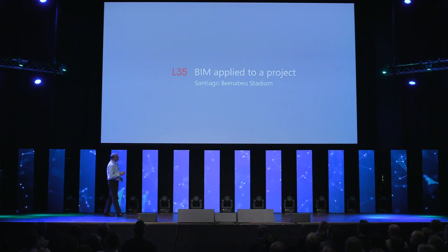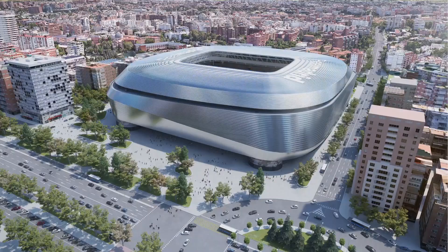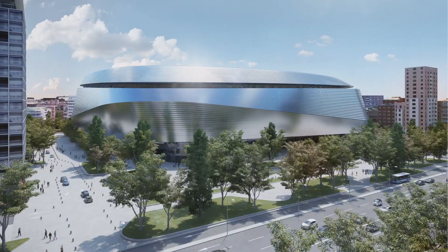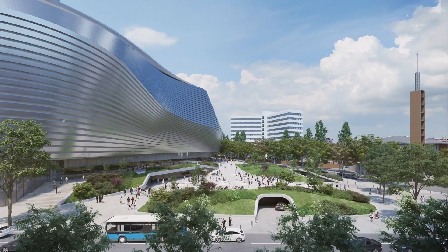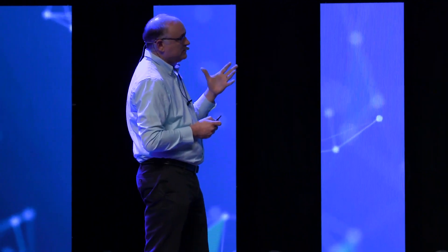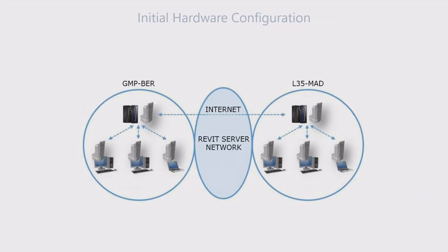The Bernabeu Stadium is a project that made us change the way we do BIM in the office. It's a completely new skin around the old building — not only about the skin but also the urban development surrounding it. The roof completely conceals the old building, and it's a building that constantly changes its surrounding. It's a parametric design; there's no way we could have designed this without parametrics. We had several teams — one in Germany and another in Madrid — so in the concept stage, the two separate offices each had their own servers and synced every two days or so.